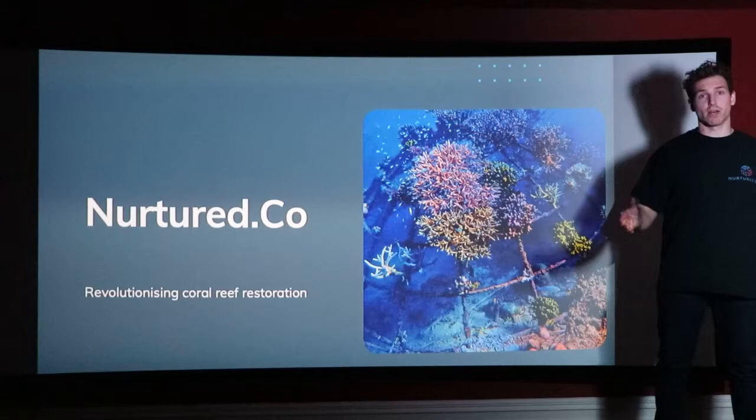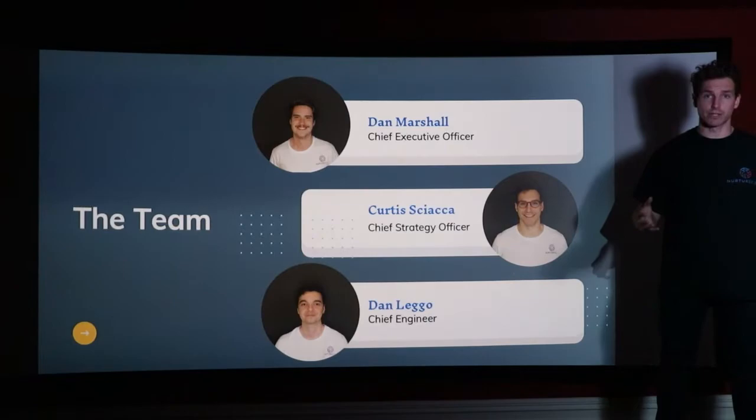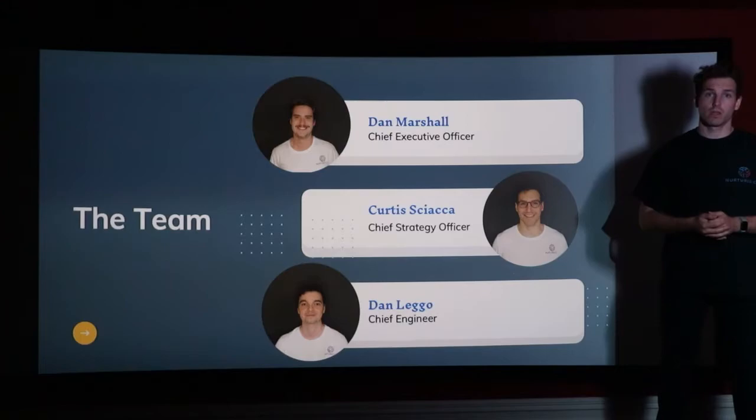Nurtured Co wants to revolutionise artificial reef technology. We have a fantastic team with a diverse set of skills and a passion to bring about change. Our technology is ready and we're ready to scale.